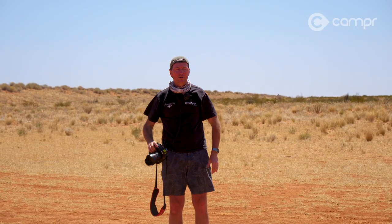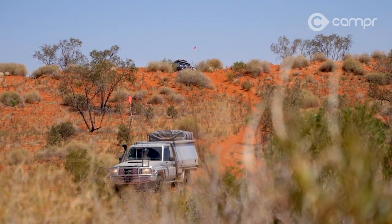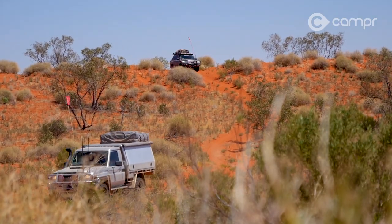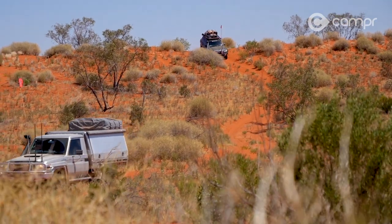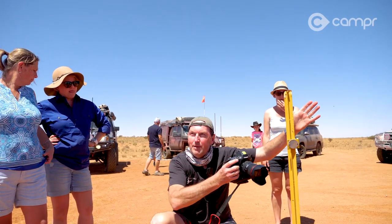Michael Ellum shoots a lot of cars for ARB, and an opportunity to capture these 70 and 200 Series Toyotas in their natural environment is exactly why he's here. With a couple of people helping hold attention on the vehicles, it makes for a great shot.